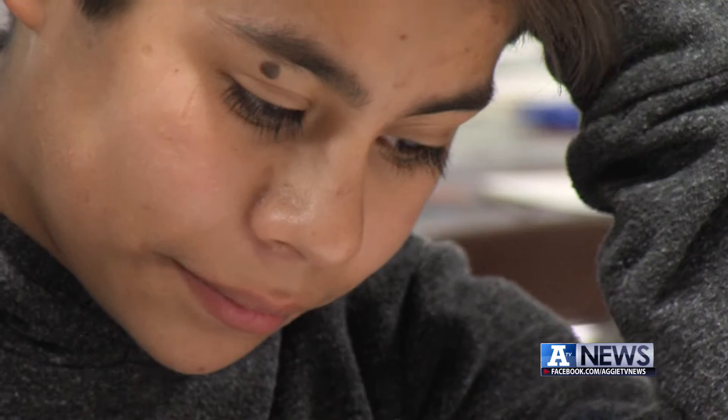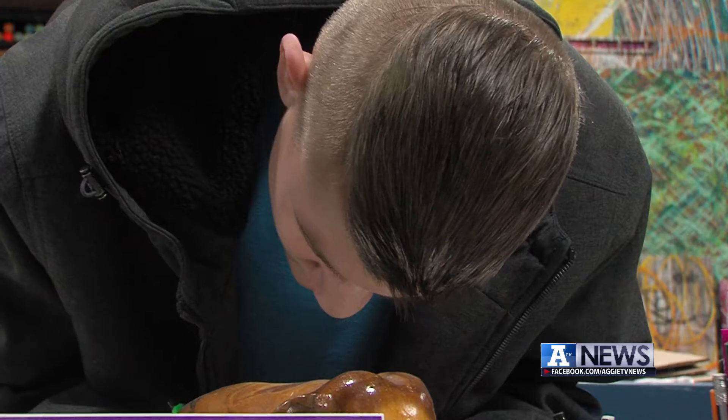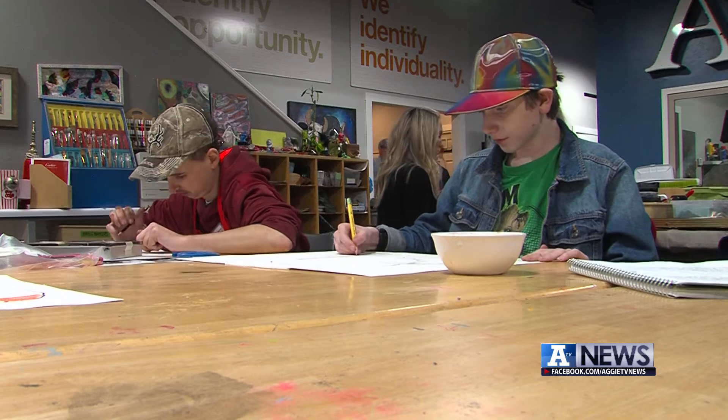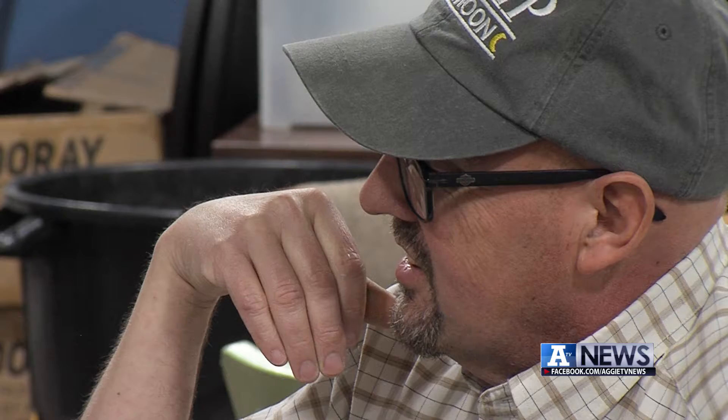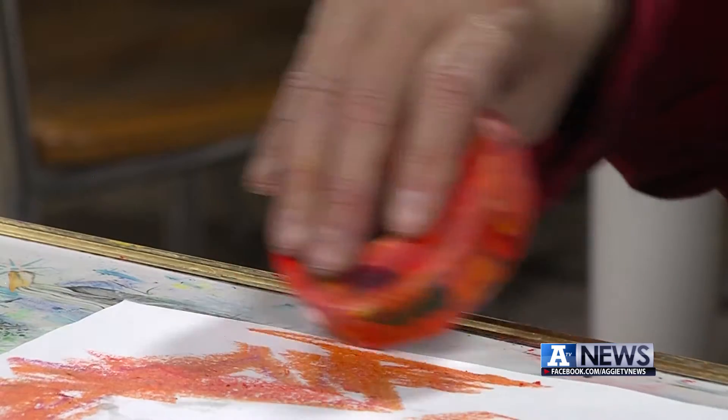Jump the Moon Art Studio serves artists with what founder Michael Bingham calls diversability. Some of these artists never had the chance to create art until coming to Jump the Moon. Bingham made several tools for artists who might not have use of their hands or legs.